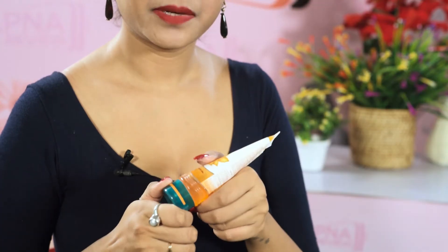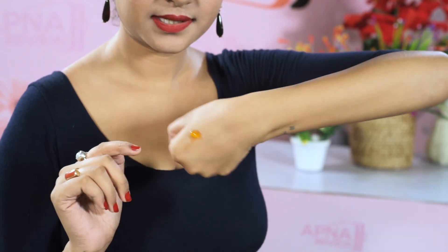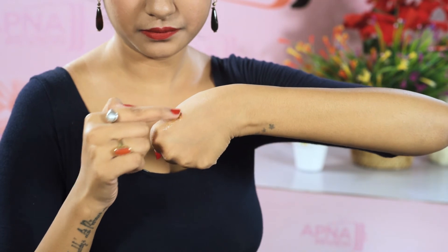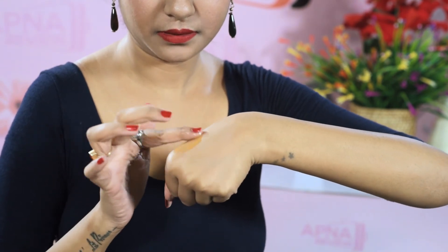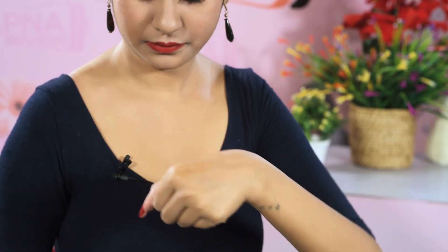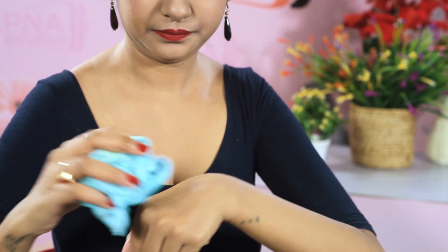It is kind of a gel and the smell of this product is pure orange. You can see this gel — it is orange in color and the fragrance is pure orange. You have to rub it like this, and you can see and feel the results. The benefits will show after using this product.